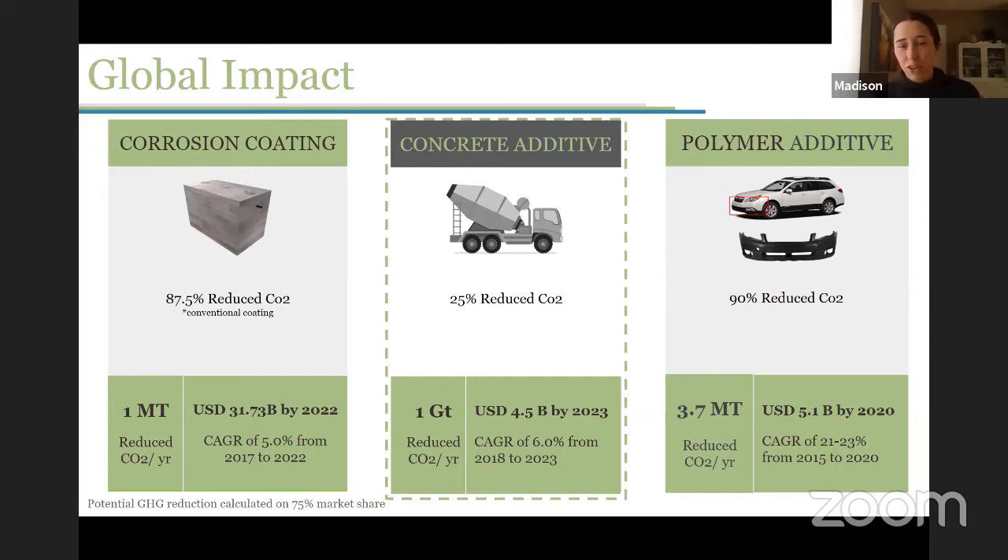The concrete additive really has the largest impact we can have because concrete is the second most used substance on earth after water. If we were to hit about a 75% market share of the fly ash industry — one of our main feedstocks — we would see about one gigaton of CO2 reduction per year. For an individual concrete manufacturer, that's about a 25% reduction in CO2. For our polymer additive, because we're replacing synthetic additives and synthetic nucleators, we can reduce the greenhouse gas potential of these products by about 90%.